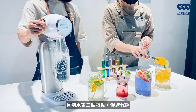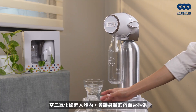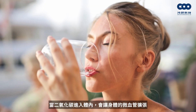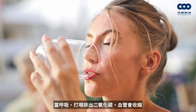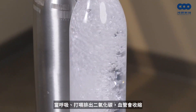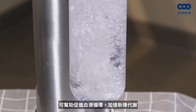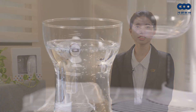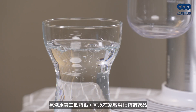The second benefit of sparkling water is boosting metabolism. Carbon dioxide absorbed into the body increases blood flow to tissues. When we exhale carbon dioxide, it helps regulate blood flow, supporting blood circulation and digestion, and eliminating excess waste from the body.